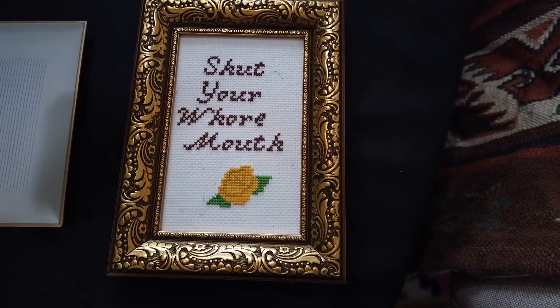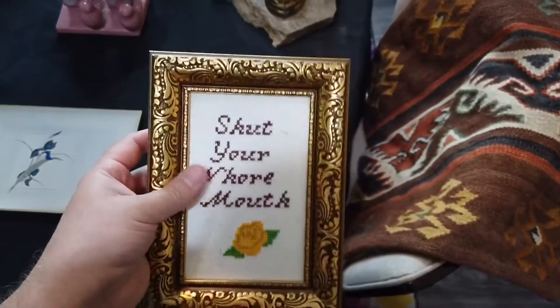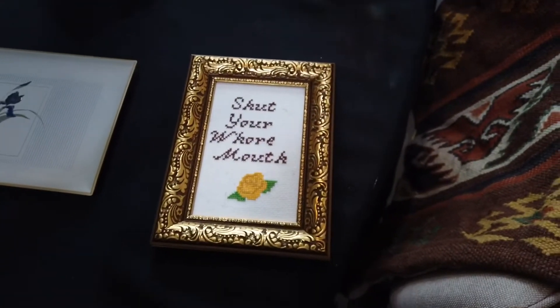Shut your [bleep] mouth. Can you believe I found this at the thrift store? It has no glass, and this frame is really cheap and gross — we might reframe it. But I thought that was so funny. It was only a dollar forty-nine.